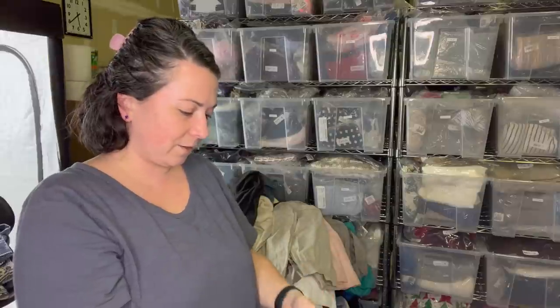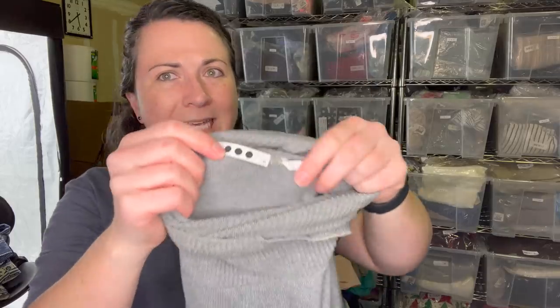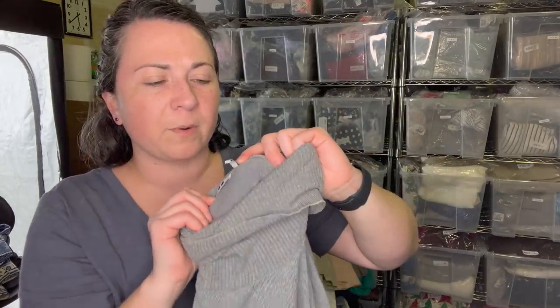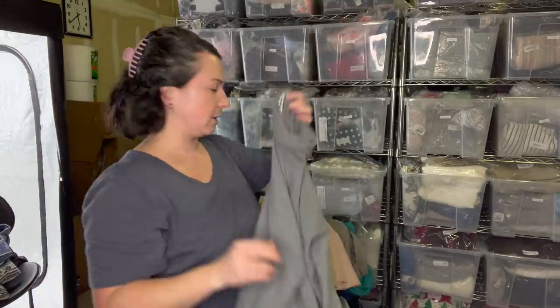Now I'm like, should this have been two hauls? Whatever. What's this one called - is it just called Three Dots? I can't remember but I feel like it's a good brand. Size extra small. If you know, you know - one of those situations.